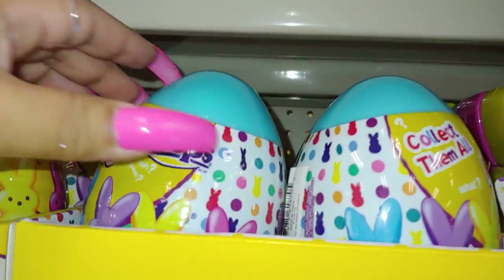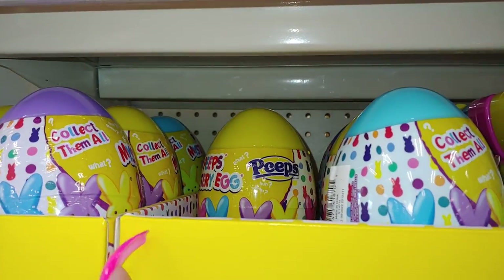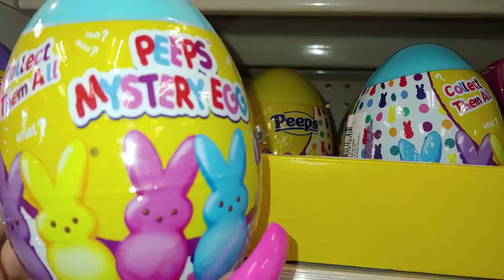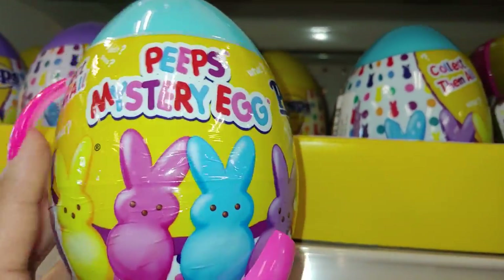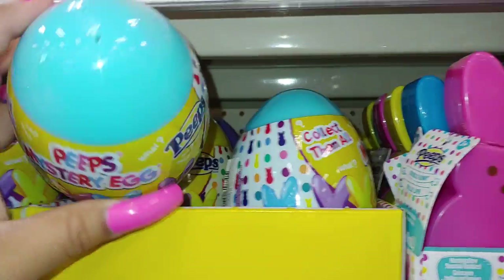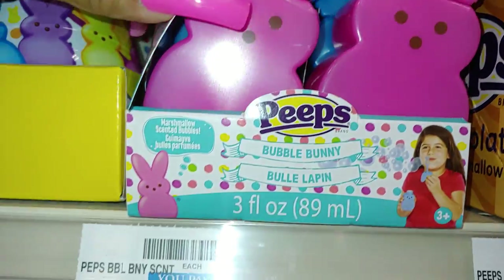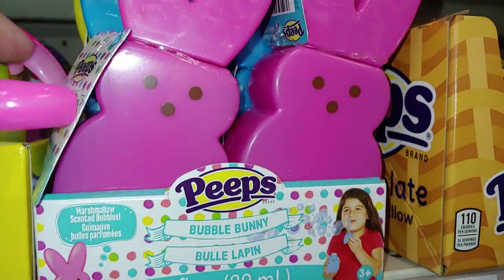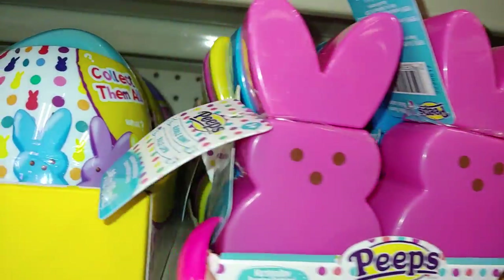They do have the Peeps surprises here too — they have these at Walmart as well. It's a Peeps mystery eggs and these are seven dollars over here. They do have the bubbles like they do at Walmart and these are three dollars over here in different colors.